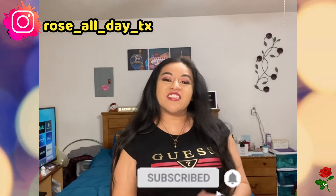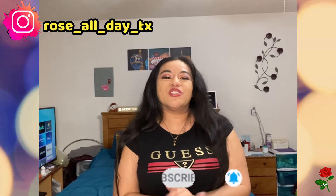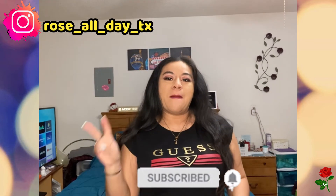Alright y'all, thank you so much for watching and thank you for tagging along with me. Go show me some love — comment, like, and subscribe. And I will catch you in the next one. Bye!